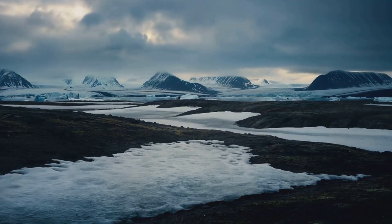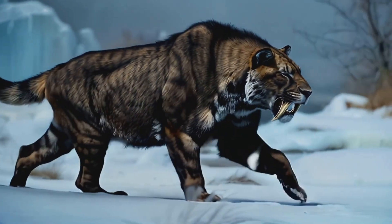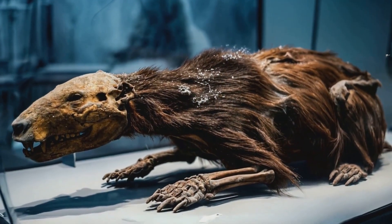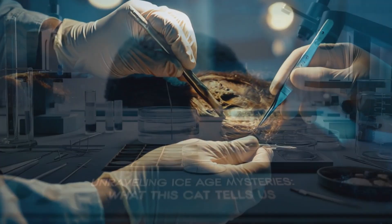It's like a prehistoric time capsule, giving us an unprecedented look at what these animals were really like. The extreme cold of the permafrost has kept this young predator in an extraordinary condition, allowing scientists to study it in ways they've never been able to before.